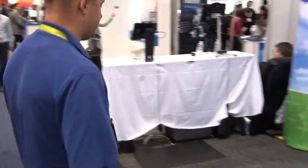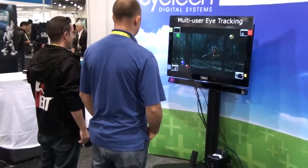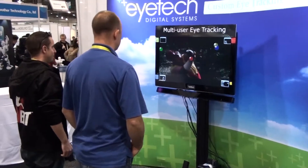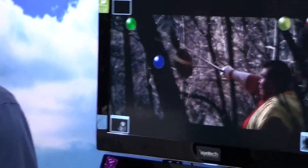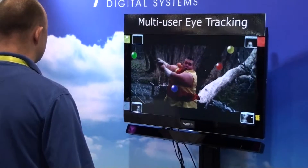We're at CES 2015 and both these guys are going to try out the new iTech Multi-User TV Tracker. So they step up to the circle. It's got four of the new AI cameras in the bottom. It does a quick calibration using those colored circles. And now wherever they look on the video, it tracks exactly where they look.